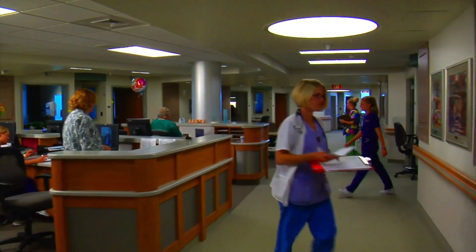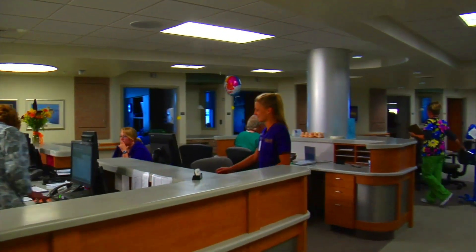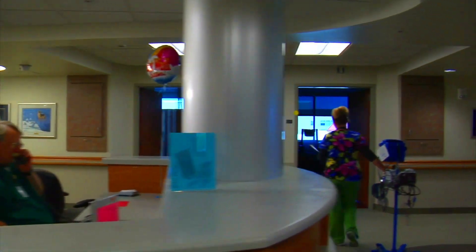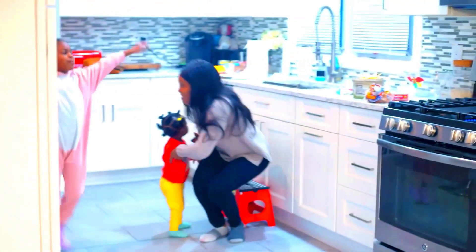Nurse anesthetists have a great opportunity for a really balanced lifestyle. They can work full-time doing three days a week with 12 to 13 hour shifts, giving them four days to themselves, which is great.